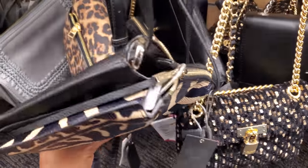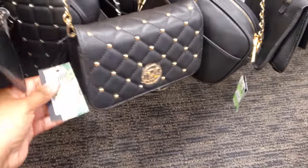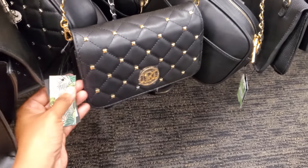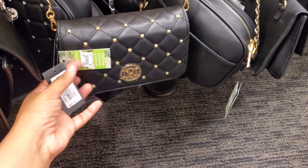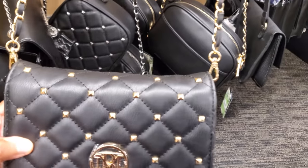And looks like Vince Camuto. We could find this one at Marshalls. This is vegan leather, retails for $90. And it's $20 here — so same price as TJ Maxx and Marshalls.